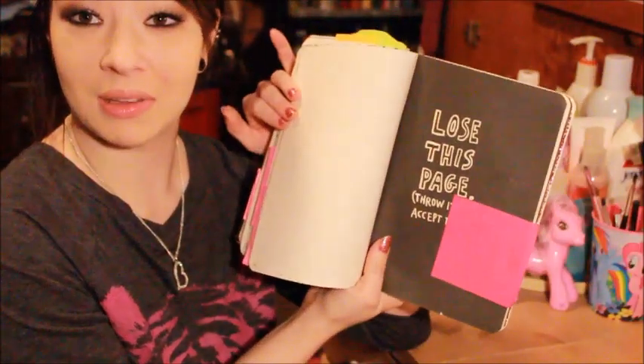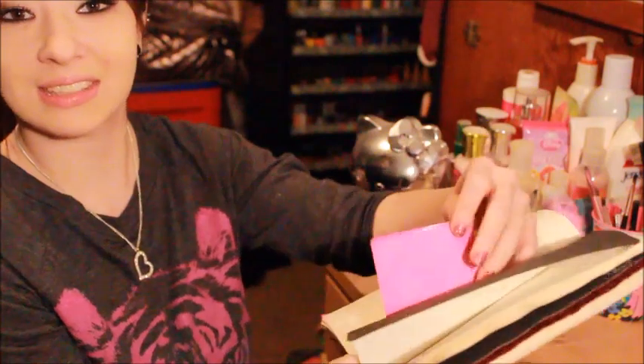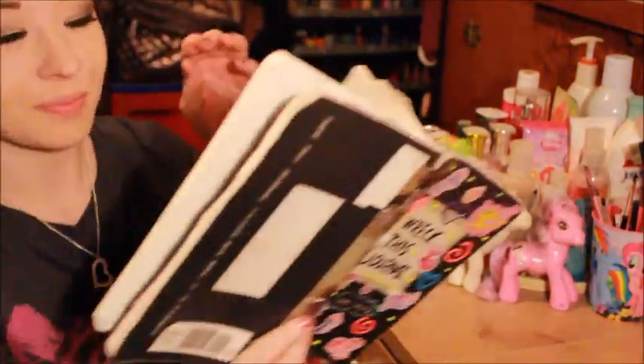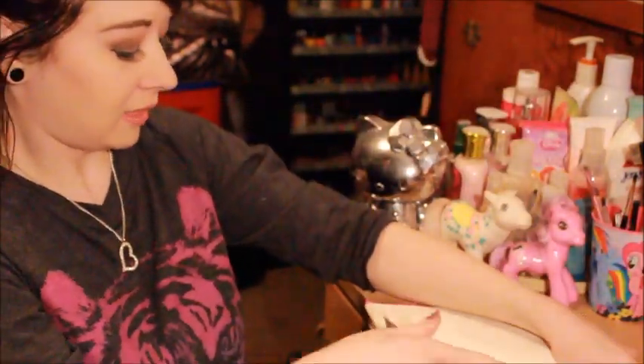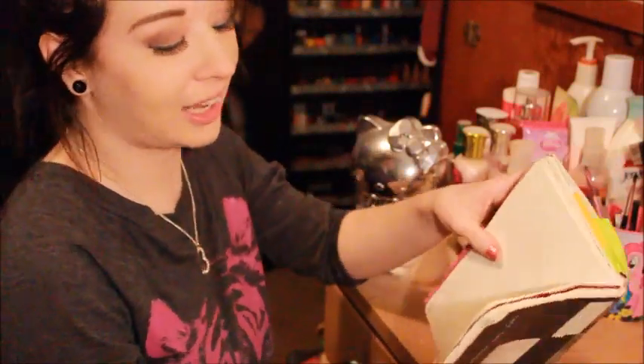With that being said, this next page says 'lose this page — throw it away and accept the loss.' So I'm going to unstick that page and I'm going to rip this page out. And I'm losing it! Bye bye page! Just forget it. Let's just move on.